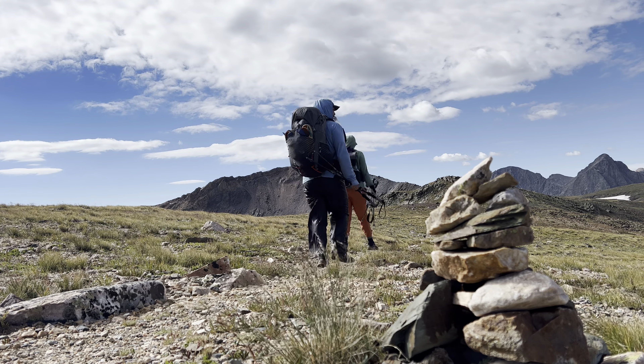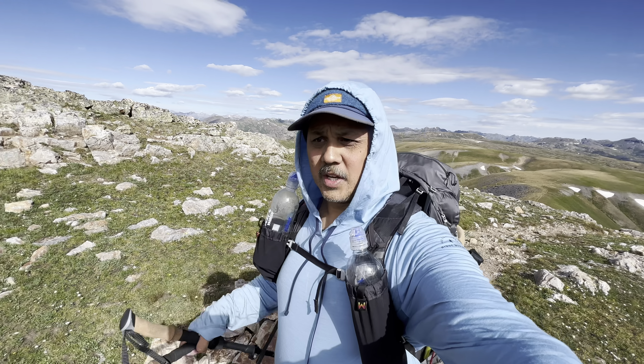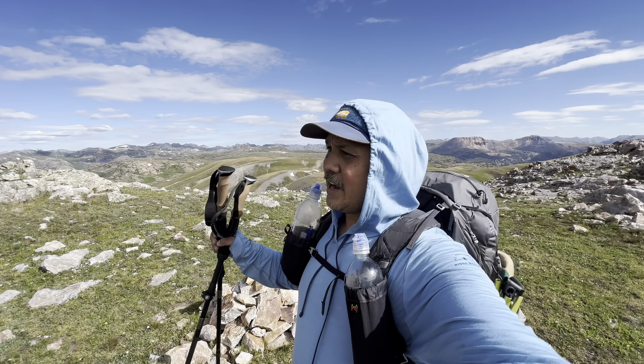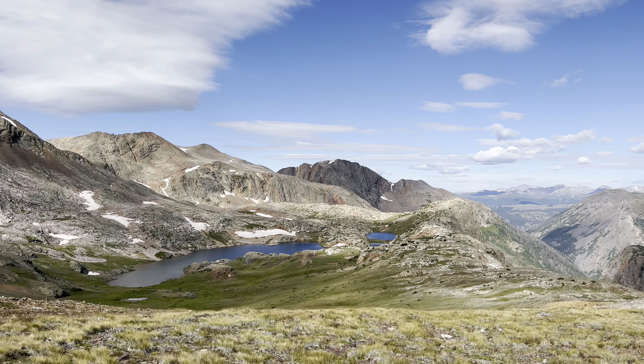Made it to the top — we're at 12,800 feet, which is the highest we'll be on this particular trail. Obviously there are peaks that are higher, but on the trail this is the highest point. Now we get to ride high for a little bit.